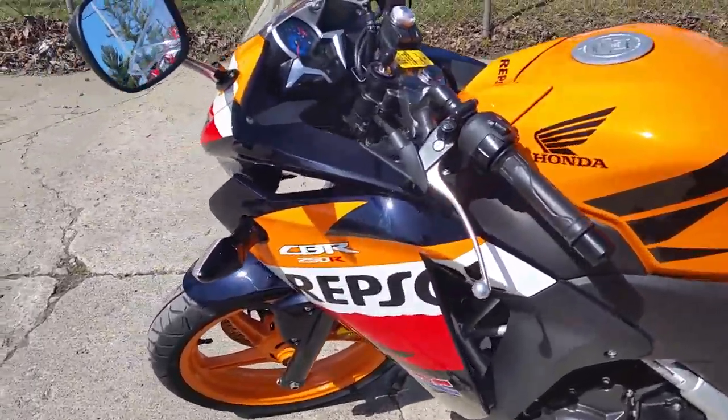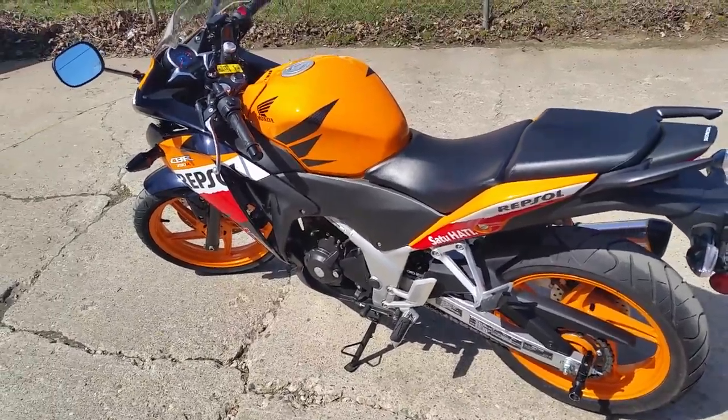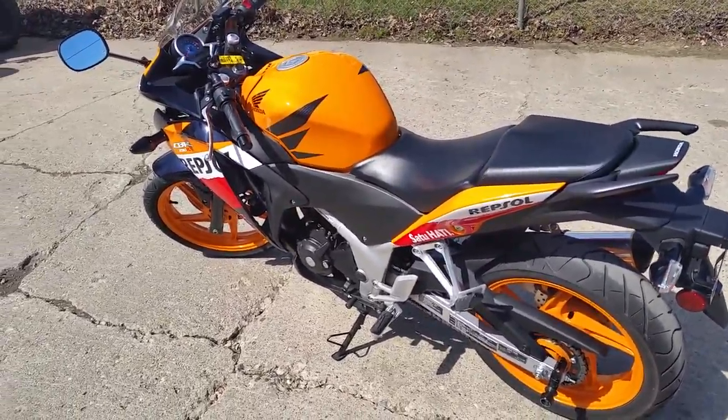Why buy new? You can save thousands. We've got this thing priced to move at $2,999. Visit our website at ApprovalPowerSports.com.